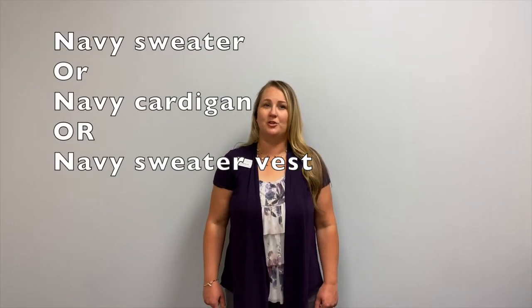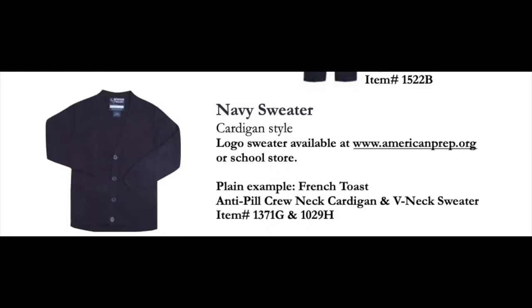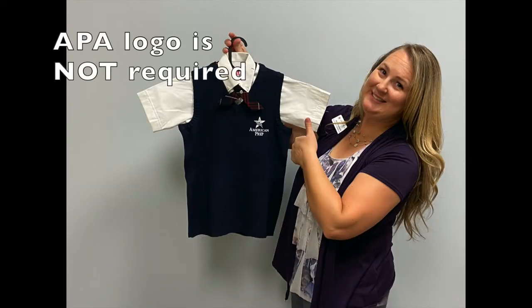On top of your white shirt, you'll wear a navy blue sweater, cardigan, or sweater vest. Or if you prefer, you may wear a navy blue blazer. Just remember, you will never wear the white shirt by itself — you'll always have the navy blue sweater, vest, or blazer on top. And if you choose to wear a button-down sweater over your white shirt, remember that your sweater will need to be buttoned.